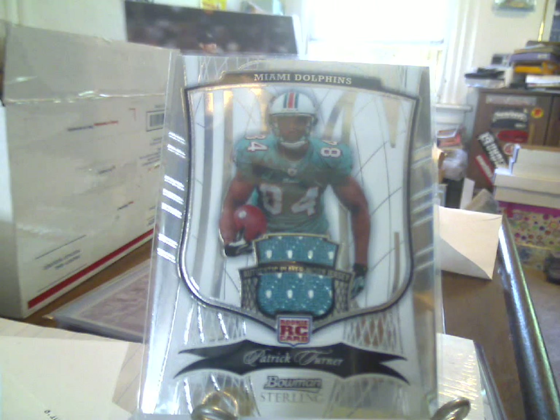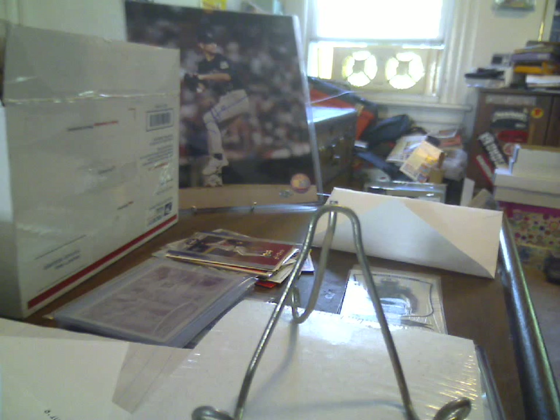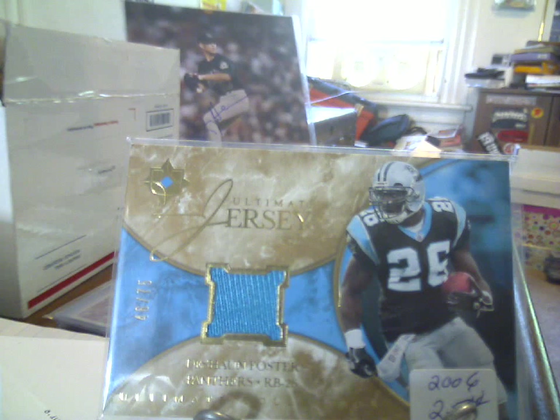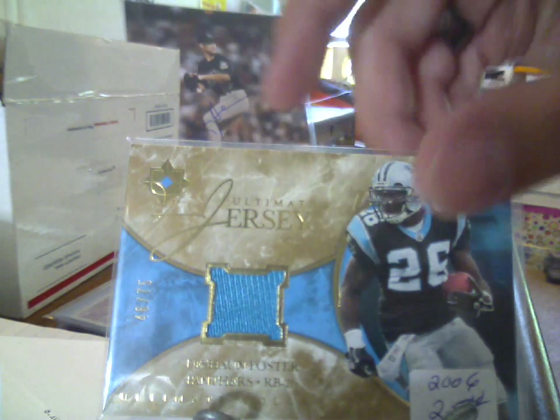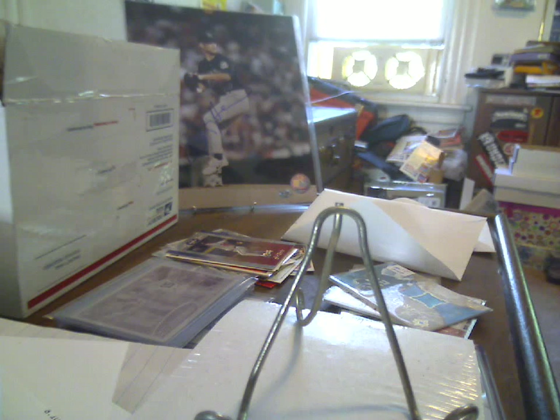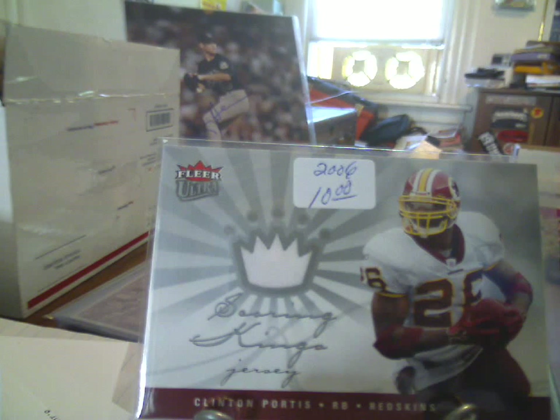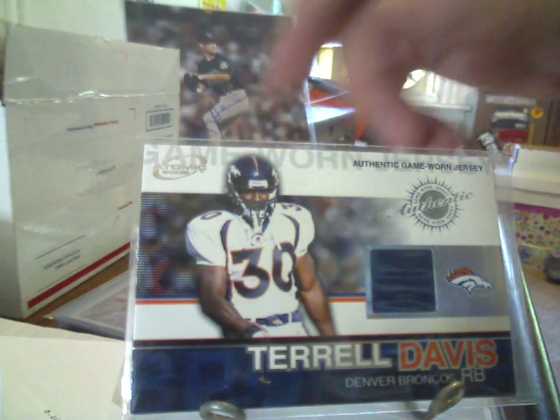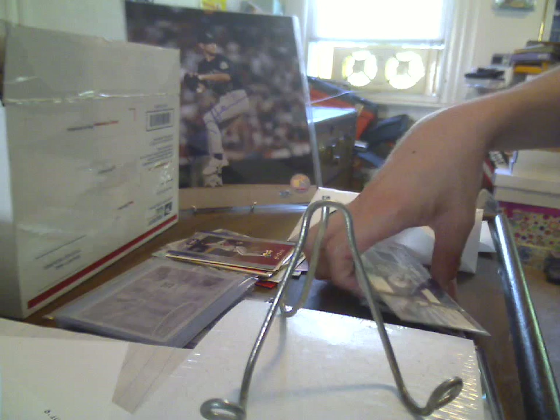Greg Jennings 2009 Classics jersey, out of 299. Deshaun Foster Ultimate jersey, out of 75. And then the two main cards that drew me to the lot, which will be set aside for people — I bet you can guess who those are going to be. 2006 Fleer Ultra Scoring Kings Clinton Portis. 2002 Pacific Atomic Terrell Davis. So there is the jersey lot.